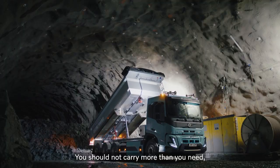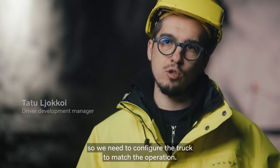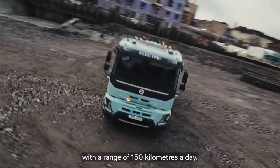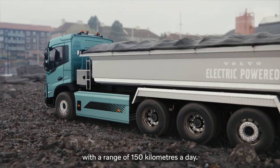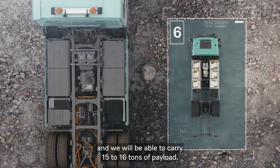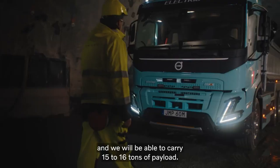You should not carry more than you need, so we need to configure the truck to match the operation. With this truck we get the work done with a range of 150 kilometers a day. We put in four batteries and we will be able to carry 15 to 16 tons of payload.